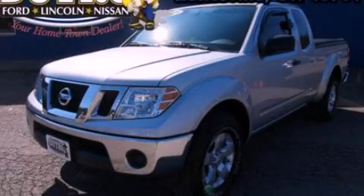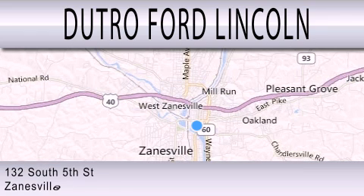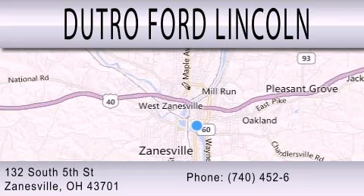Please call today to reserve this vehicle for a test drive. Dutro Ford Lincoln is dedicated to doing everything possible to ensure that the experience you have selecting your next vehicle is as pleasant as possible. We are located at 132 South 5th Street in Zanesville.